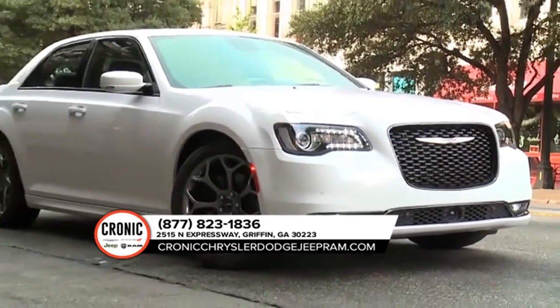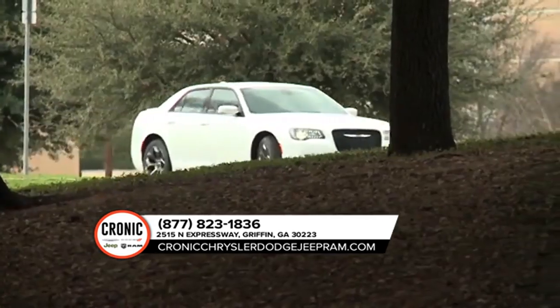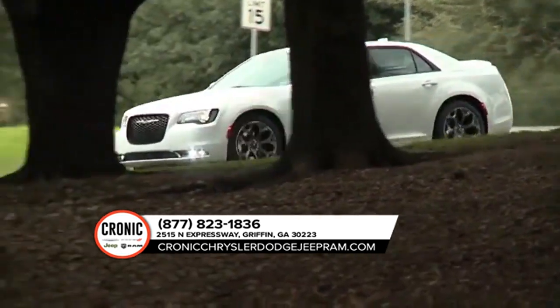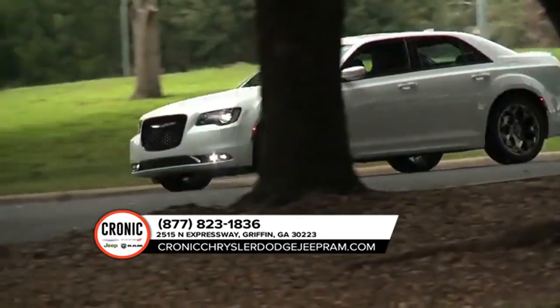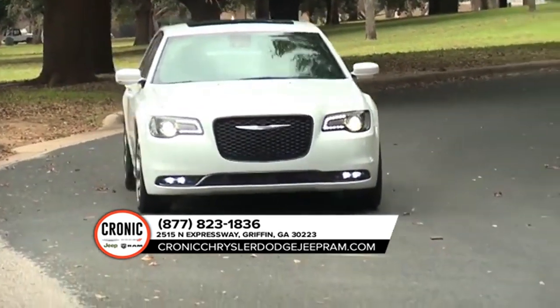The available adaptive high-intensity discharge headlamps are here to light the way, thanks to the automatic leveling monitor. No inch was overlooked while designing the 2018 Chrysler 300, which is why it's all about high quality comfort.